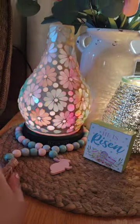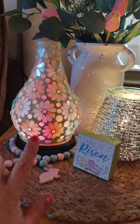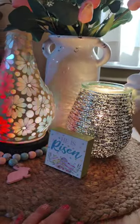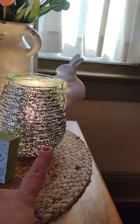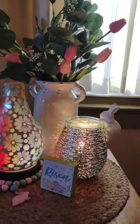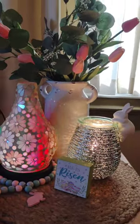This is the Ascend — A-S-C-E-N-D — I believe. I keep it on a lot, even when it's not diffusing, because I just think it's so pretty. And then we have the Aqua Glow Warmer with the little bunny on top and more of those fake tulips.